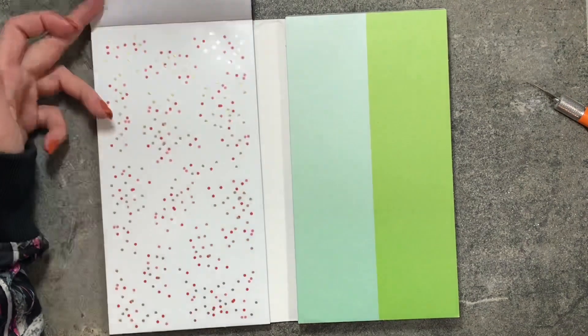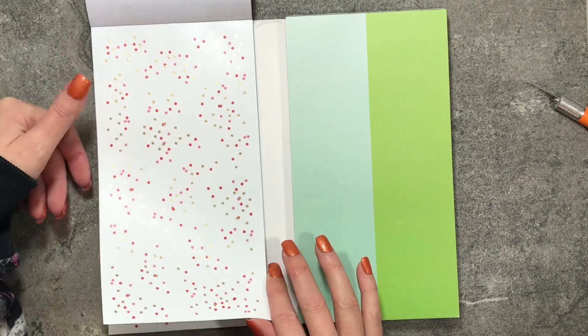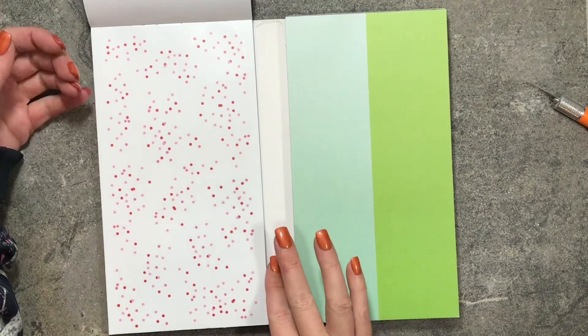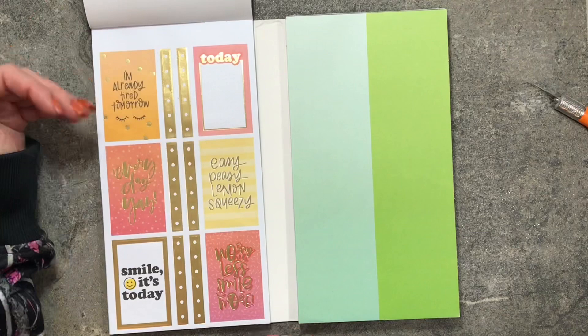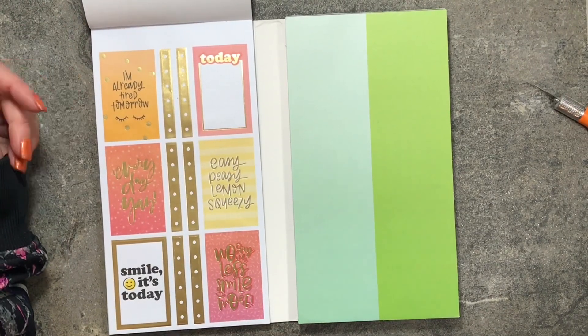Red foil sticker letters — awesome! Then confetti with the pink and red dots and some gold foil, followed by a page without any foil. Now we're moving into the yellow and orange shades.